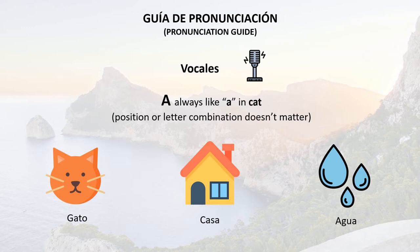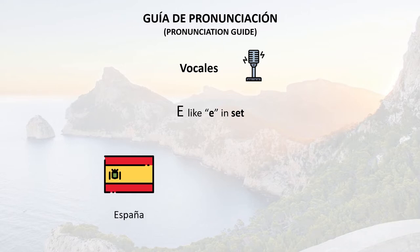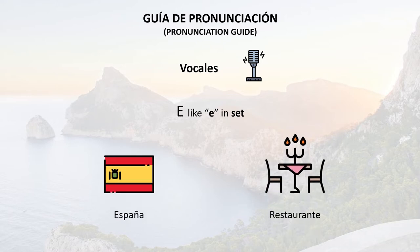E is pronounced like the E in set. For example we have España or restaurante.